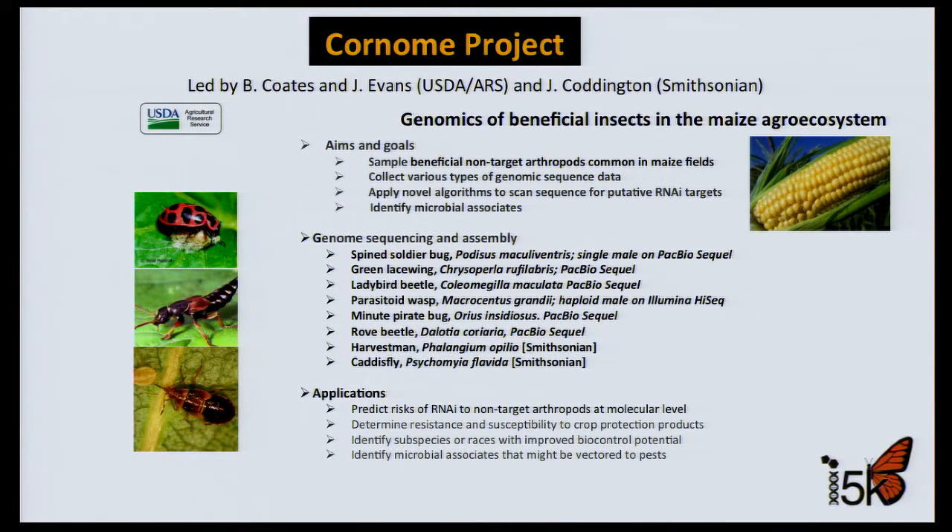The Cornome Project, led by Brad Coates and Jay Evans at USDA ARS, collaborating with John Coddington at the Smithsonian, has the goal of evaluating 10 non-target arthropod genomes for RNAi vulnerability. If we're going to use gene silencing for pest control, we need to make sure that target genes are not present in the non-targets. The eight arthropods so far partially sequenced are mostly beneficial hemipteran bugs and beetles, a lacewing, a harvestman spider, and a caddisfly.